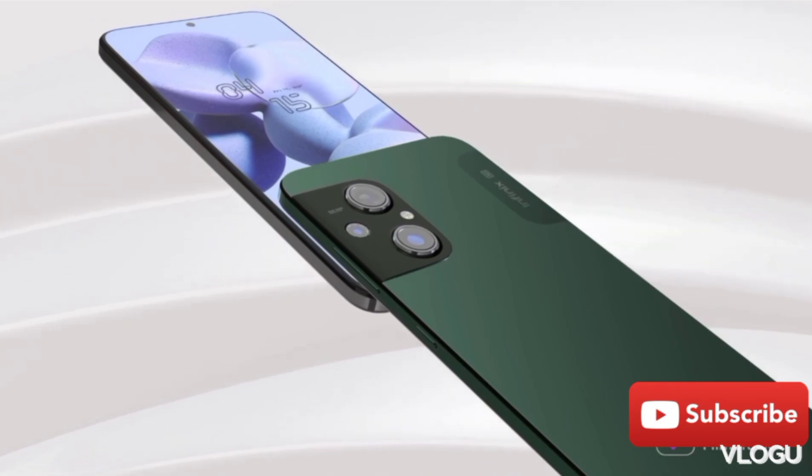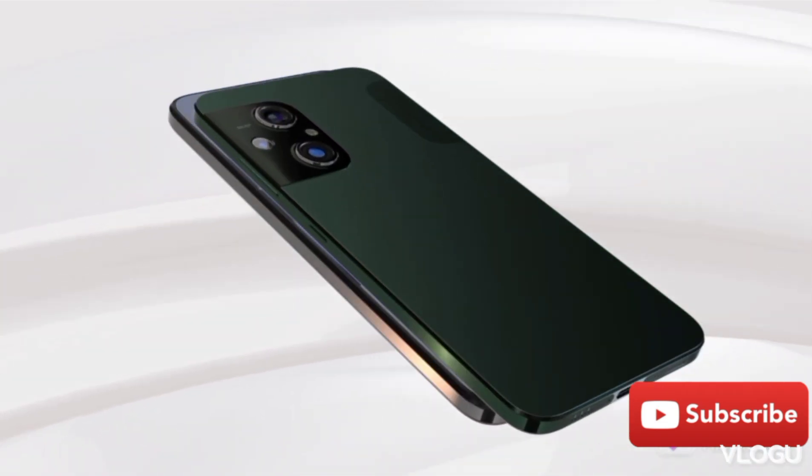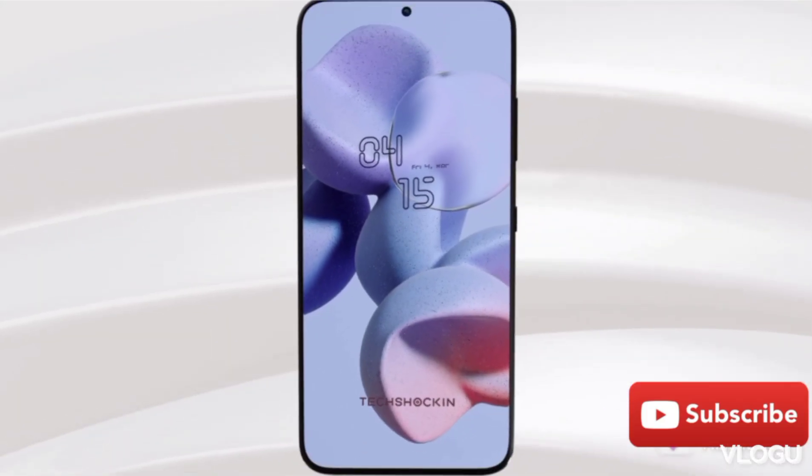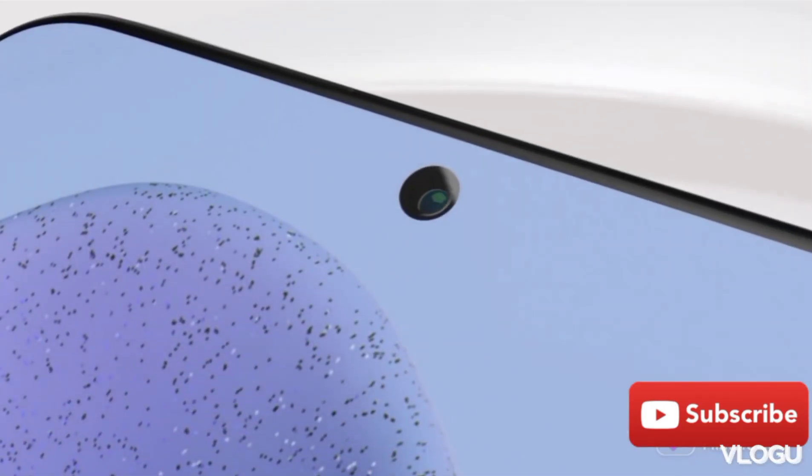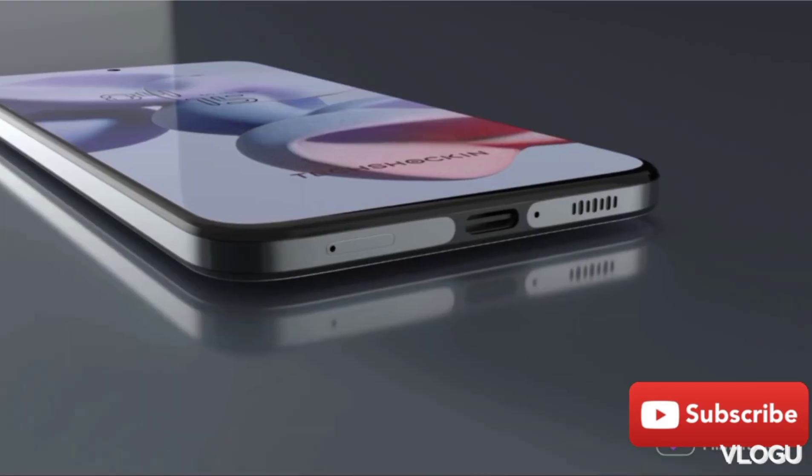The operating system is very normal. You can use the MMP and receive updates. The operating system is functional for this price range.